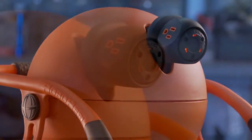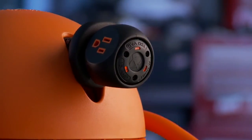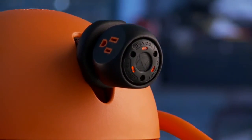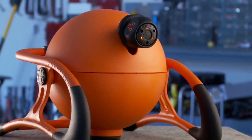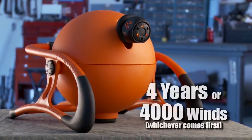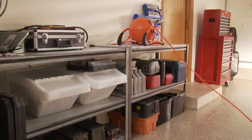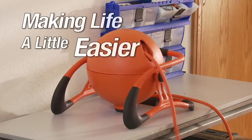Combine that with millions of dollars invested in patents to protect both design and function, and the RoboReel will be the only product in this category to offer these features and benefits for many years to come. And with a four-year, 4,000-use bumper-to-bumper warranty, you'll have the peace of mind that comes with a product that's built to last.